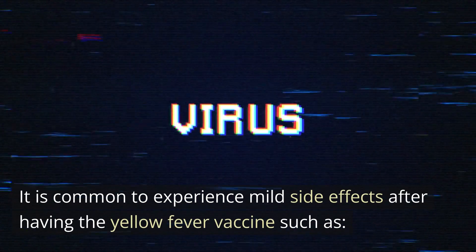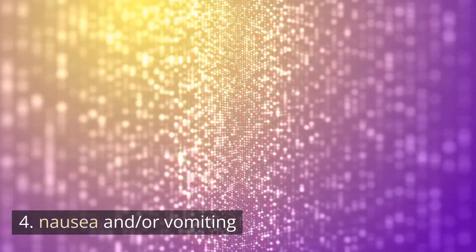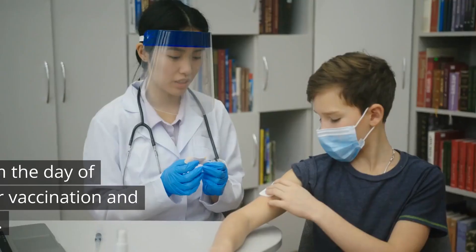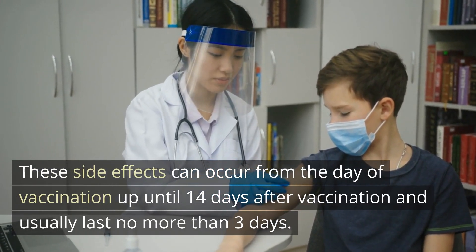Side effects — common: it is common to experience mild side effects after having the yellow fever vaccine, such as mild fever, headache, joint and muscle pain, nausea and/or vomiting, and soreness at the injection site. These side effects can occur from the day of vaccination up until 14 days after vaccination and usually last no more than three days.